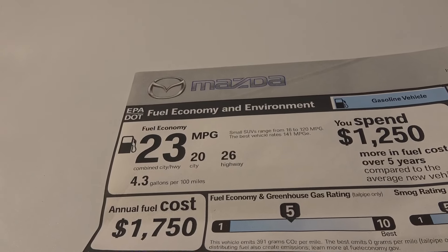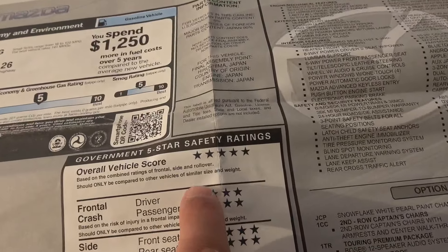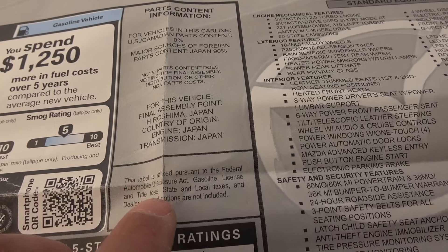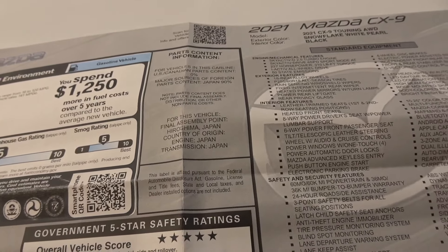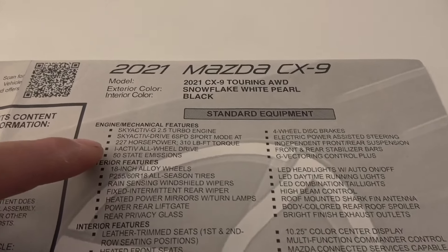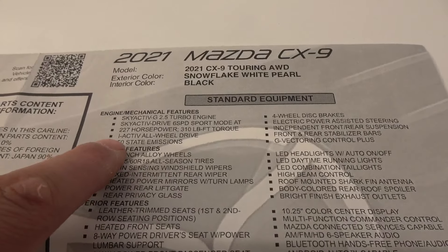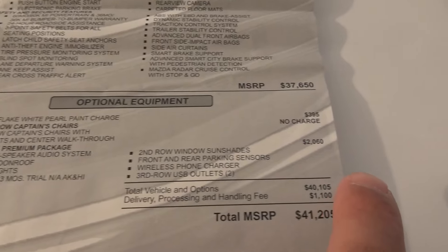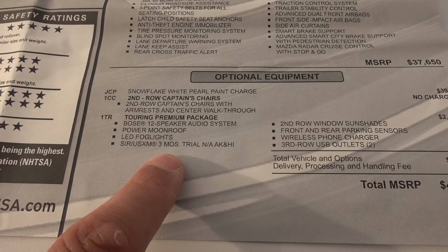Fuel economy is 20 city, 26 highway, combined 23 miles per gallon. The overall vehicle crash safety rating is 5 stars across frontal, side, and rollover. Vehicle assembly point is Hiroshima, Japan — engine and transmission both from Japan, so it's all built and designed in Japan. This is the Touring in Snowflake White Pearl. Standard equipment includes 18-inch wheels, 227 horsepower, 310 foot-pounds of torque, 50-state emissions legal, Skyactiv i-Activ all-wheel drive.